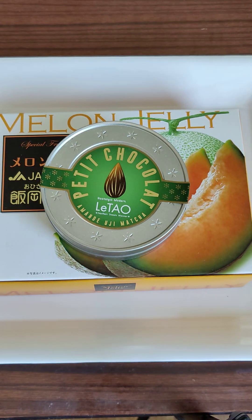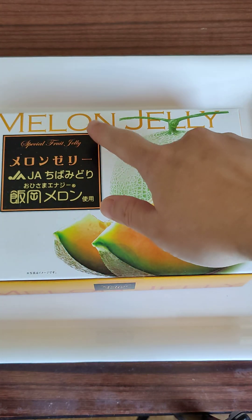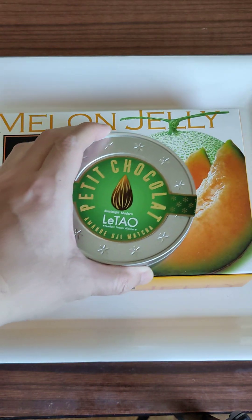Hello, we are here today to try some delicious snacks that I bought from Tokyo Airport. We got some nuts covered in chocolate and we got melon jelly — jello — and let's go do it right now.